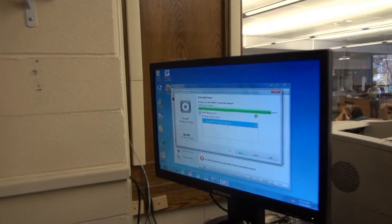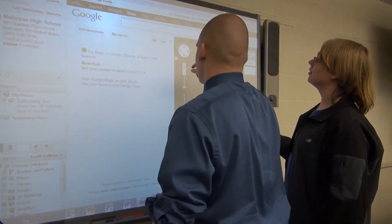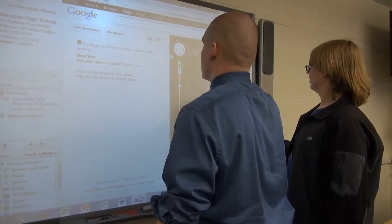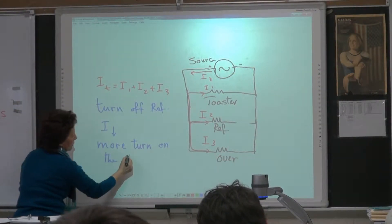Any time I have any technical difficulty, these students just jump in and in a matter of a few seconds they fix it for me. At the beginning of the year, for example, this Elmo was not connected. Students came in and said, what do you need? And they connected it right away. And I wouldn't have been able to use the technology.